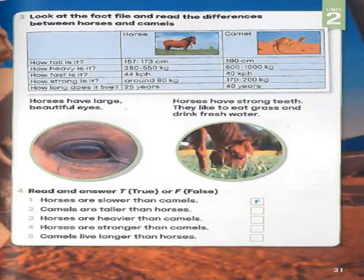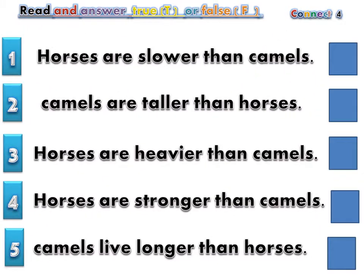Page 31, Exercise 4: Read and answer TRUE (T) or FALSE (F). Horses are slower than camels — FALSE. Camels are taller than horses — TRUE. Horses are heavier than camels — FALSE.